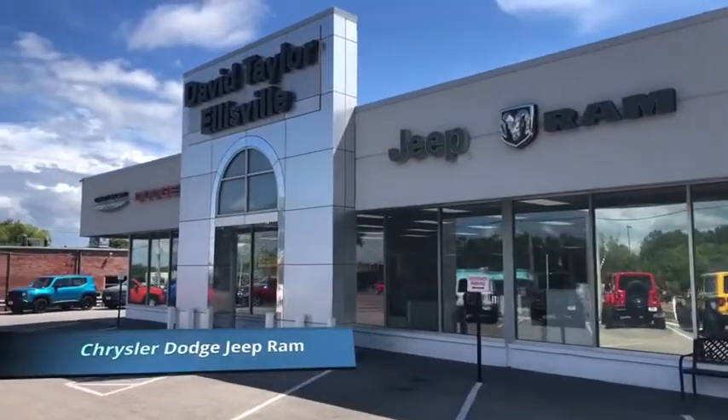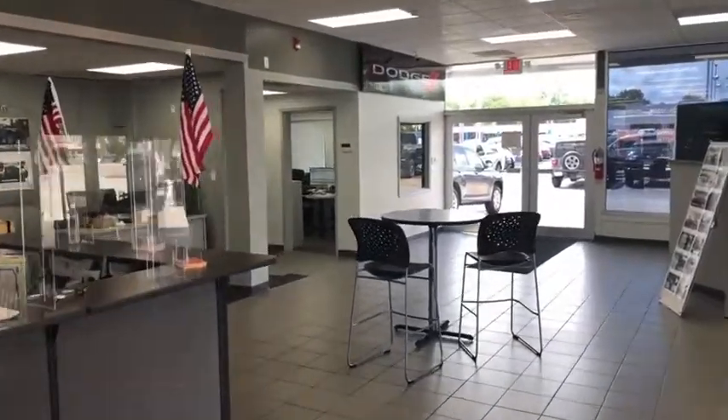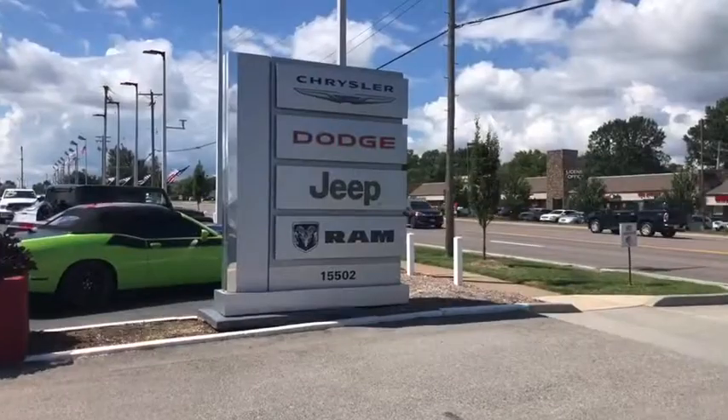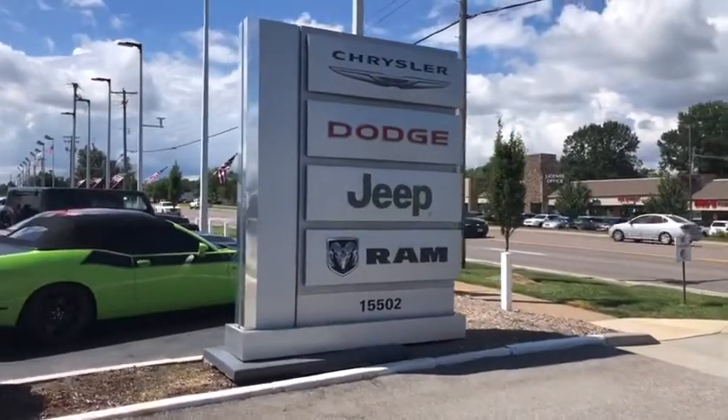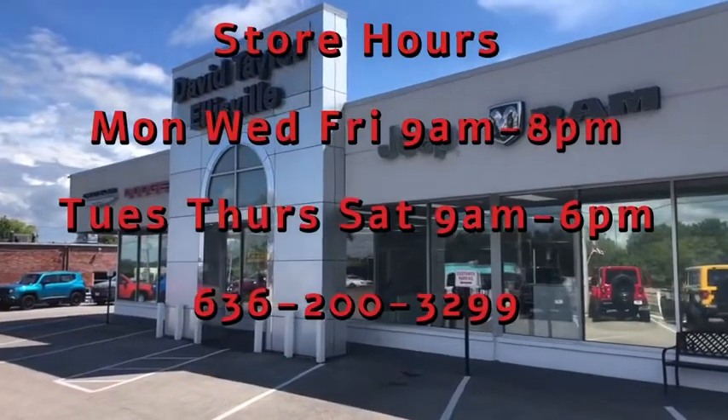Thanks so much and let's take it for a spin. At David Taylor Ellisville Chrysler Dodge Jeep Ram, the fastest growing Chrysler Dodge Jeep Ram store in St. Louis, Missouri. Every vehicle has been sanitized for your safety. Come see us at 15502 Manchester Road in Ellisville, Missouri.